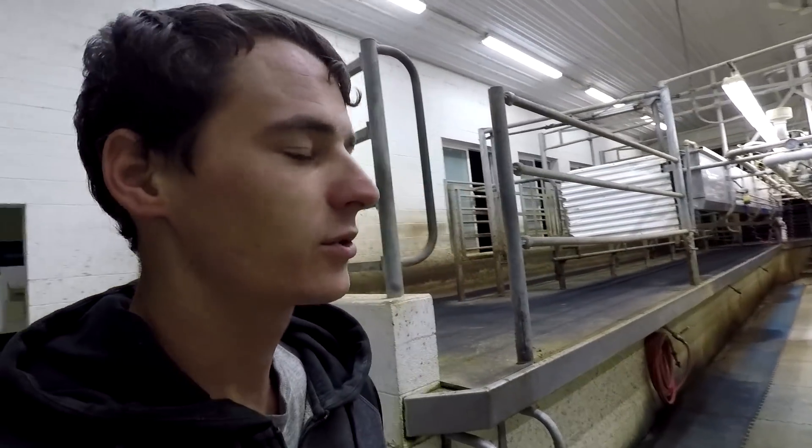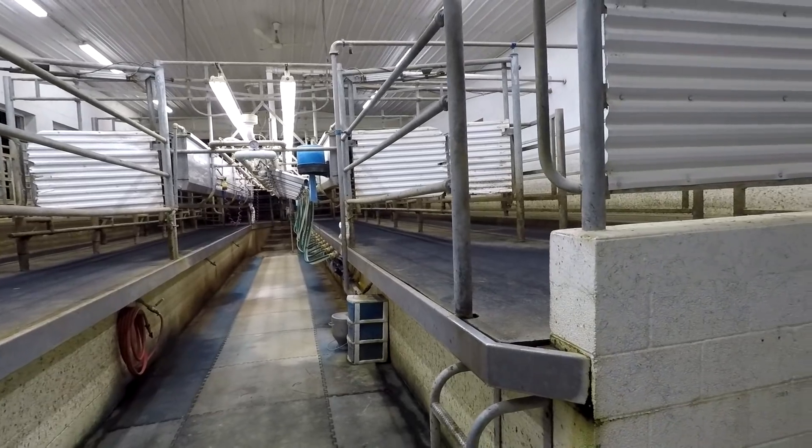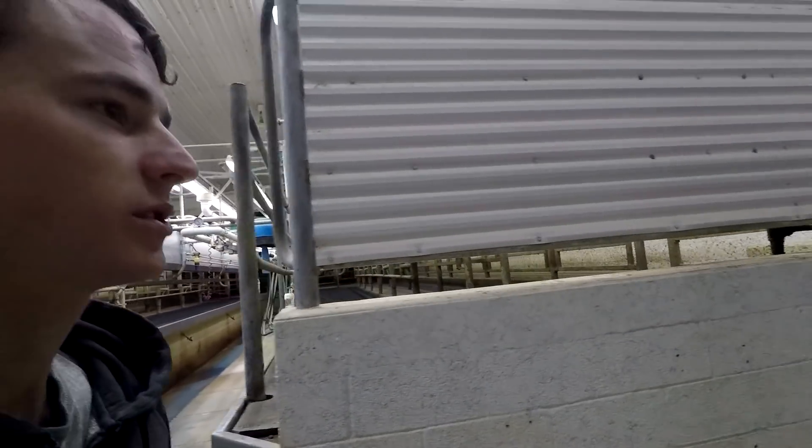It's about 4:25 AM, just got out here and gonna get set up to milk. Usually when you see me I'm doing the gates — moving cows, cleaning off the beds, bringing them in — and then I work in the parlor too. But this morning I'm actually gonna be staying in the milking parlor, so I'm gonna have to set up the milk house and someone else is moving cows today.